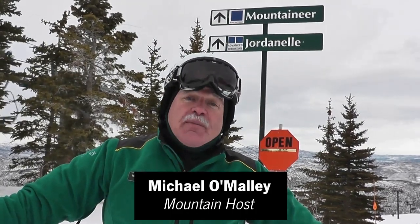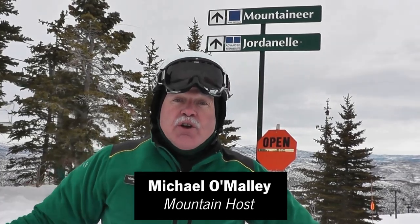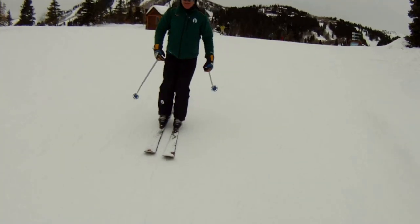Mountaineer here on Little Baldi has long been a forgotten gem, but with our new high-speed Mountaineer Express you can take lap after lap on this cruiser.